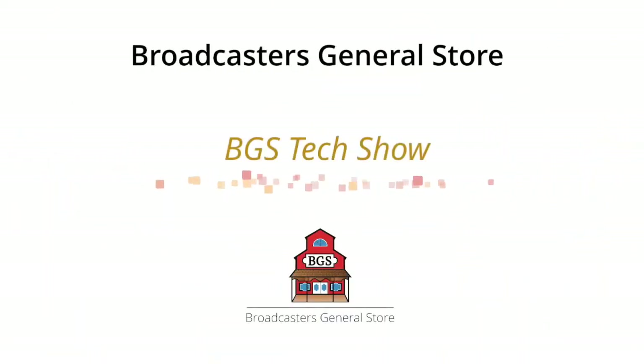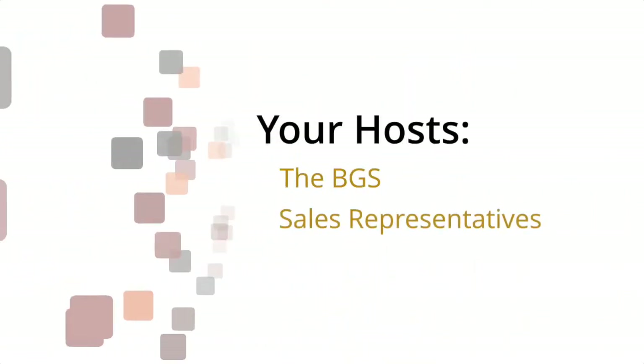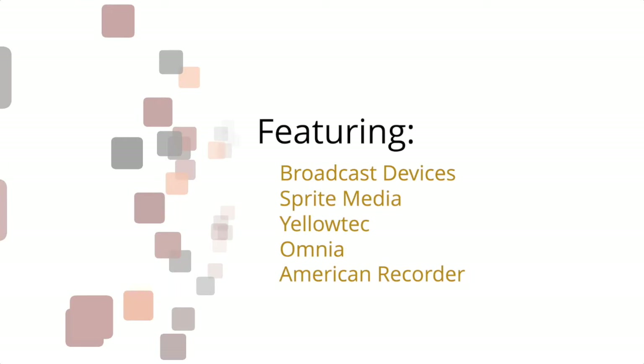From Broadcasters General Store Headquarters in Ocala, Florida, it's the BGS Tech Show. Hosted by the BGS Sales Reps, we'll be featuring new products and ideas from Broadcast Devices, Sprite Media, Yellow Tech, Omnia, and American Recorder. And now, here's Buck Waters.